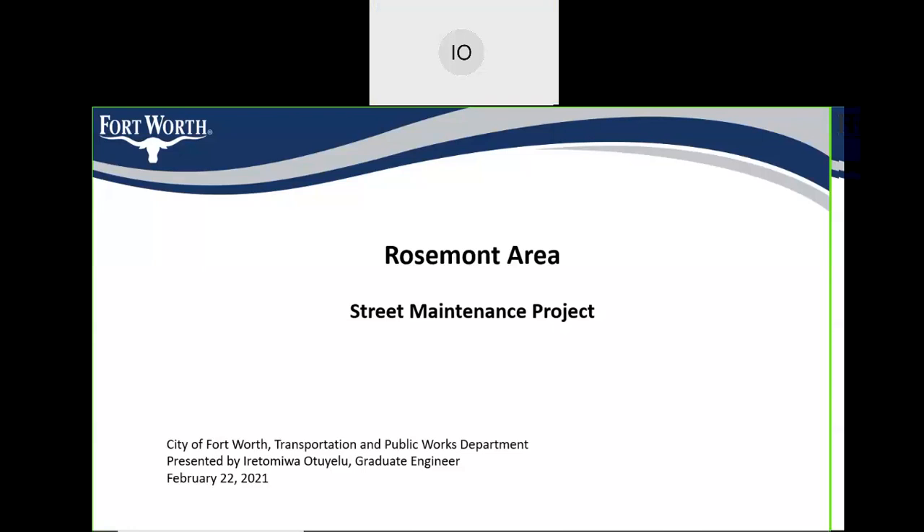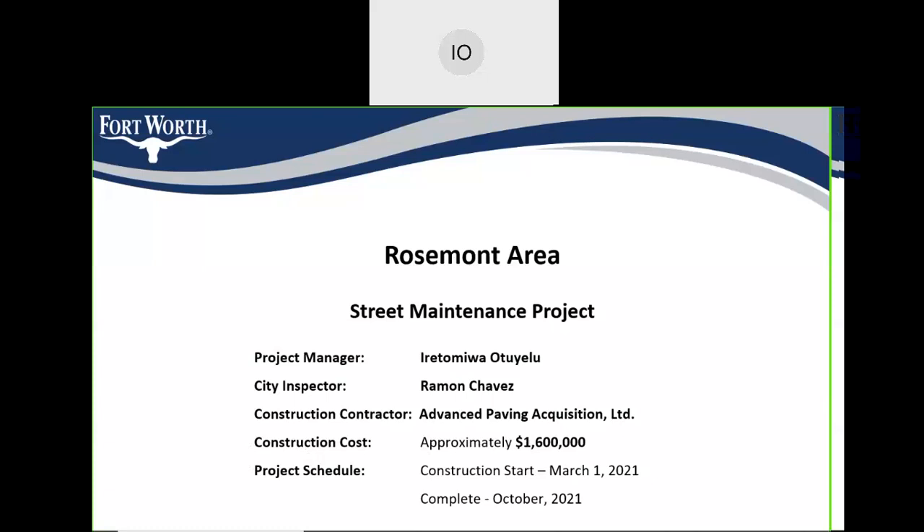Once again, this is the Rosemont Area Street Maintenance Project. My name is Iri Tommy — I go by Tommy. I'm a graduate engineer for the City of Fort Worth Transportation and Public Works Department and I will be the project manager for this project. The city inspector is Ramon Chavez and the contractor is going to be Advanced Paving Acquisition. The cost for this construction project is approximately one million six hundred thousand dollars.